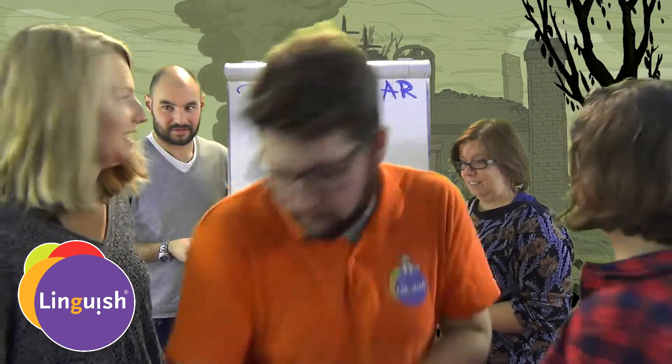Are you ready? Yeah! You have two minutes. Okay, ready, set, go!